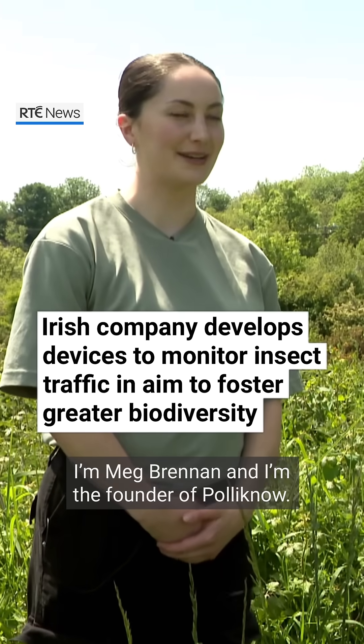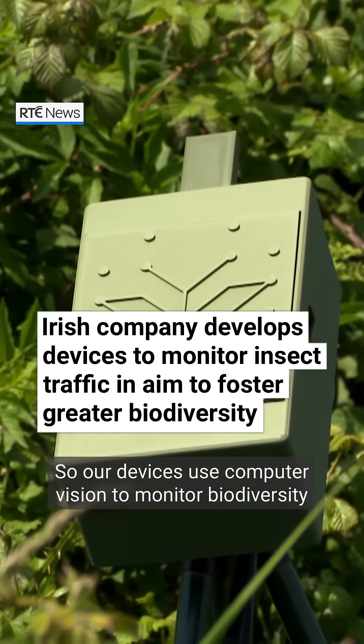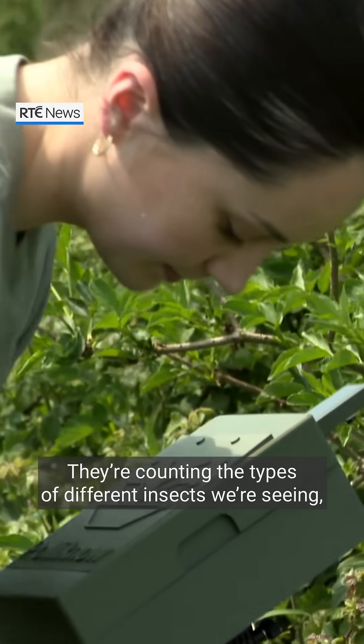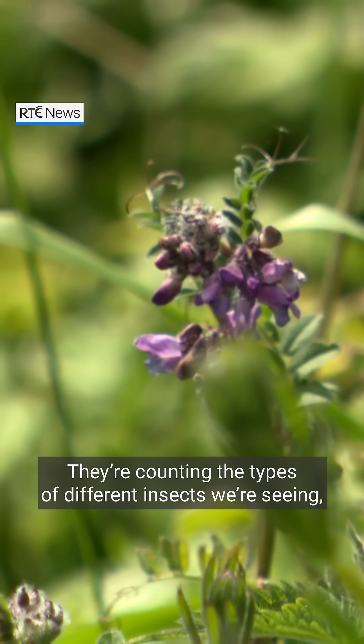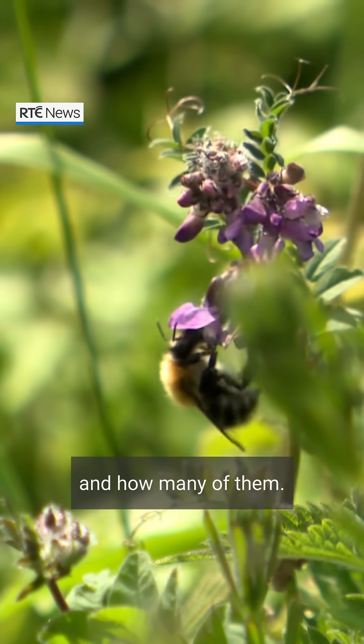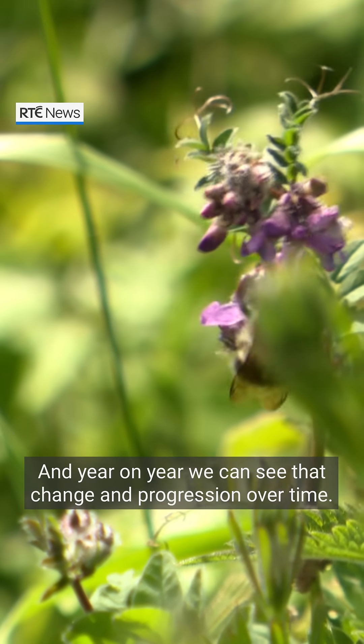I'm Meg Brennan and I'm the founder of Polynow. Our devices use computer vision to monitor biodiversity through insect pollinators. They're counting the types of different insects we're seeing — so different bees, butterflies, moths, hoverflies — and how many of them.